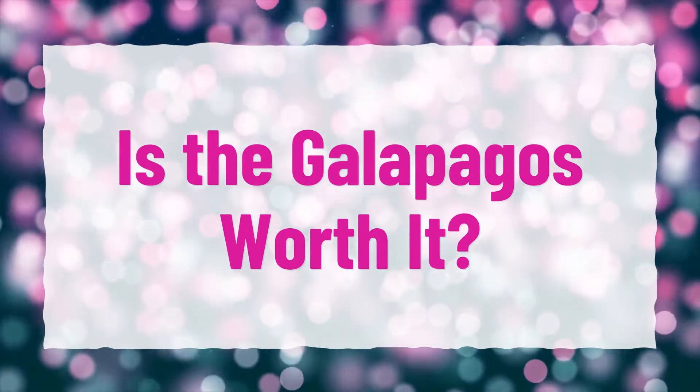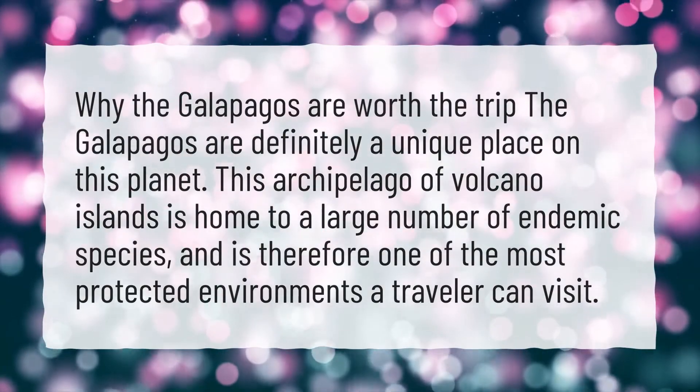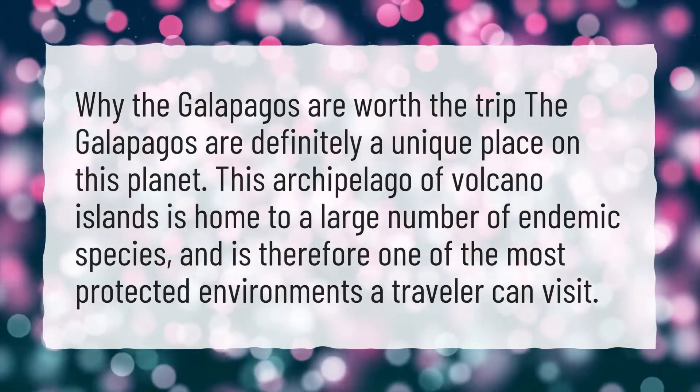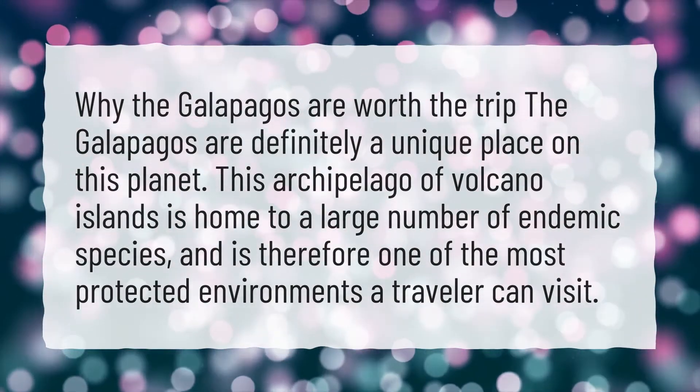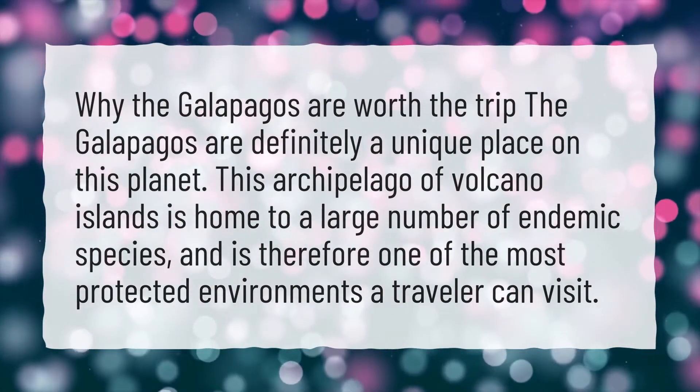Is the Galapagos worth it? Why the Galapagos are worth the trip: The Galapagos are definitely a unique place on this planet. This archipelago of volcano islands is home to a large number of endemic species, and is therefore one of the most protected environments a traveler can visit.